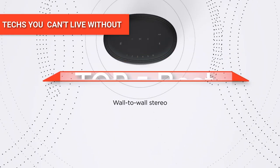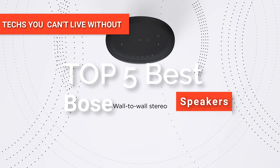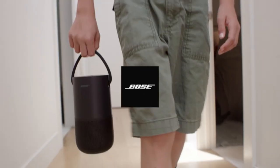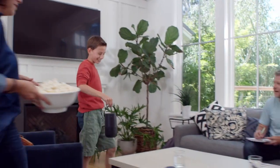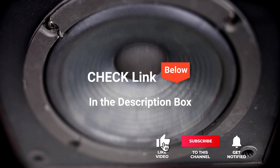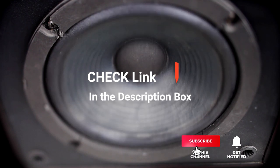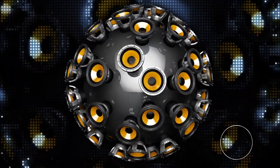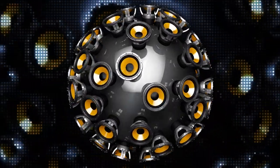Hey guys! In this video, we're going to look at the top five Bose speakers available on the market today. We made this list based on our own opinion, research, and customer reviews. We've considered their quality, features, and values when narrowing down the best choices possible. If you want more information and updated pricing on the products mentioned, be sure to check the links in the description box below. Here are the top five best Bose speakers.